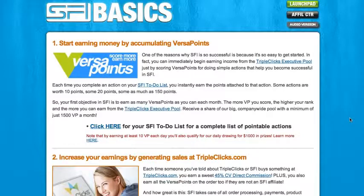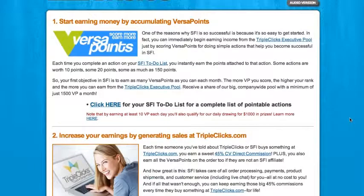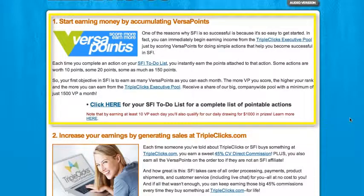Keep that in mind. Number one in SFI Basics is collecting VersaPoints. Follow the simple directions in this section and you can be earning hundreds of VersaPoints your first day and every day to come.